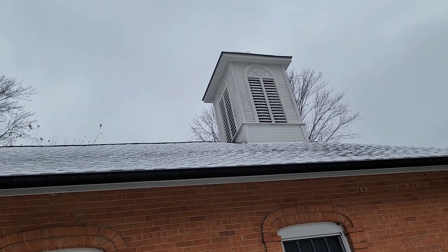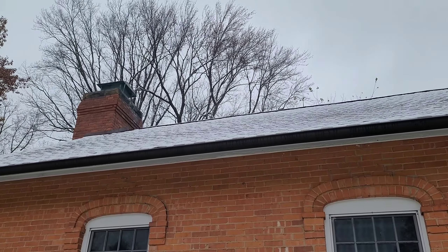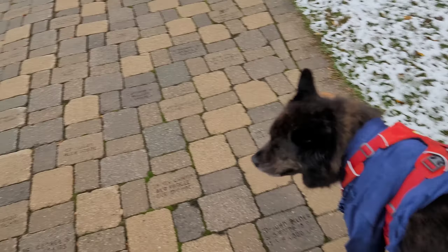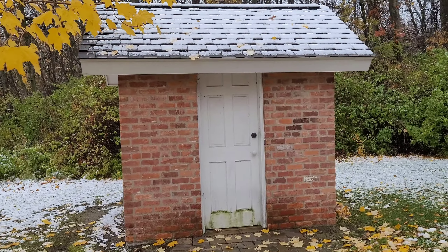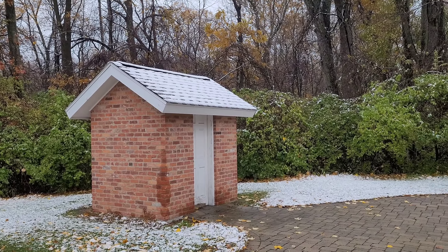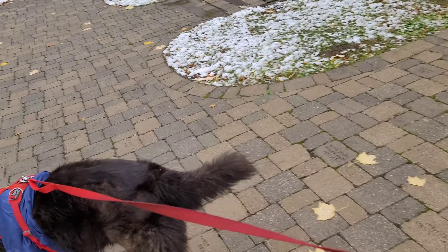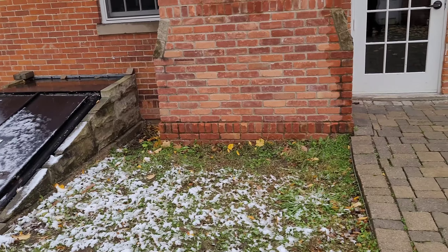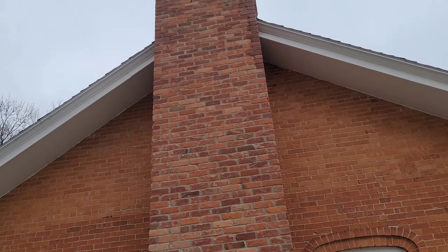That is the belfry up at the top, and behind it is the chimney. Nothing fancy, but again, it's a schoolhouse. We think these back here behind it may have been outhouses at some point in time. We also have an old 1800s style cellar. And there's that big chimney stack all the way up that building.